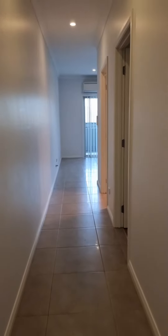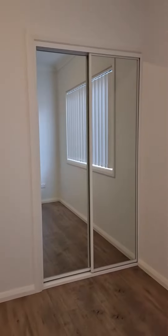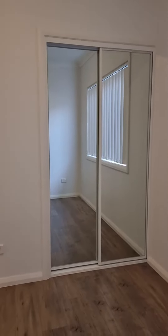Down the hall you'll have your second bedroom on the right, again with a built-in wardrobe and the same shelving and drawers inside.